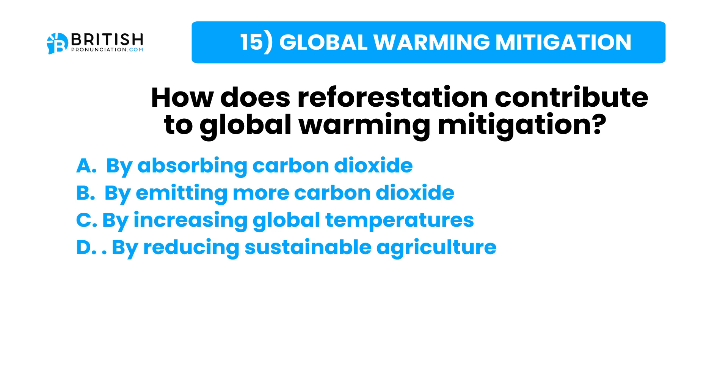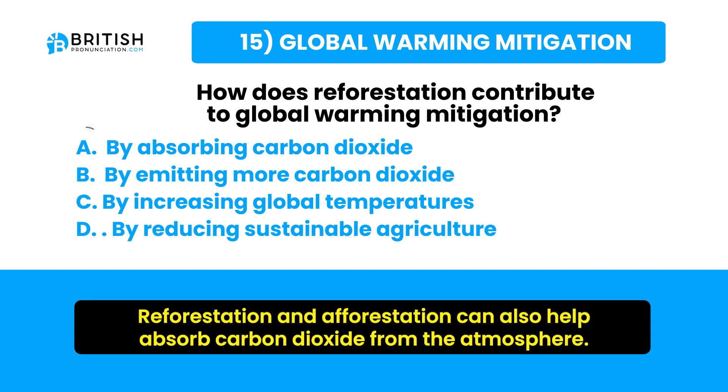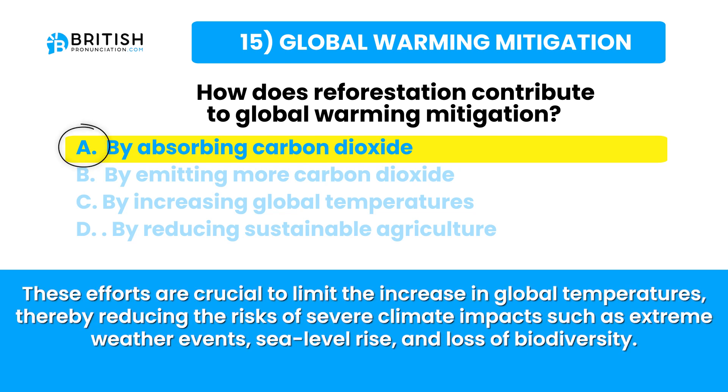Let's go and find the answer. Global warming mitigation involves strategies to reduce greenhouse gas emissions, including transitioning to renewable energy sources like solar and wind power, improving energy efficiency in buildings and transportation, and promoting sustainable agriculture and forestry practices. Reforestation can help absorb carbon dioxide from the atmosphere. Developing carbon capture technologies and reducing methane emissions are also important steps to limit temperature increases and reduce the risk of extreme weather events, sea level rises, and loss of biodiversity.